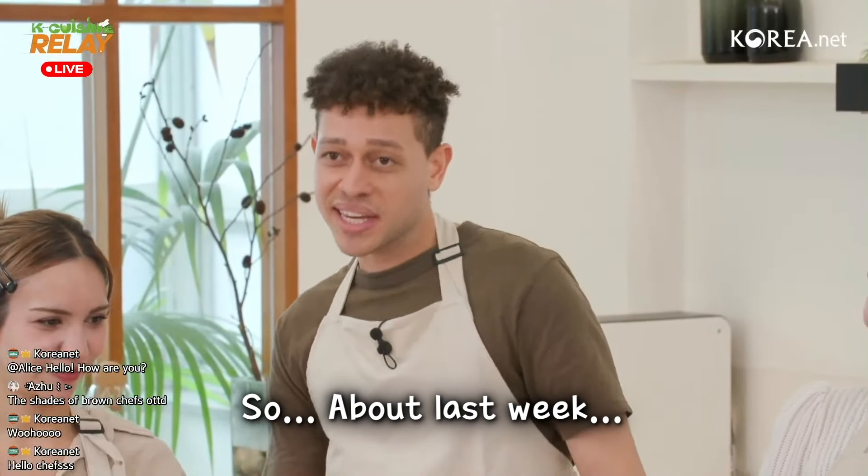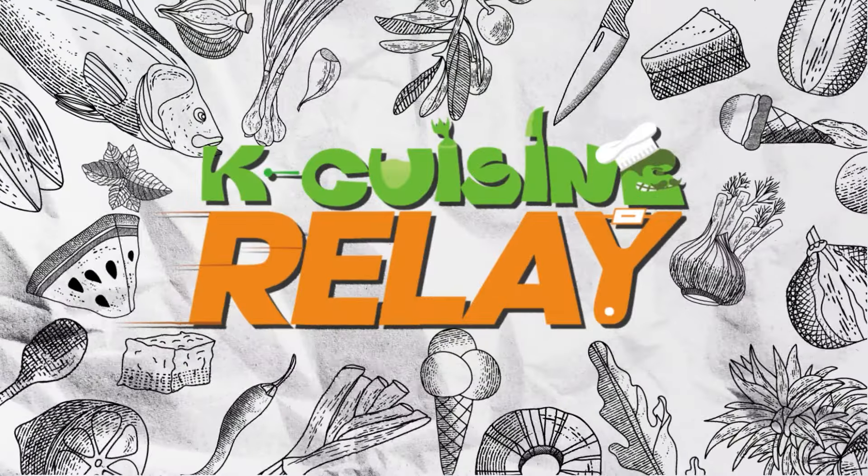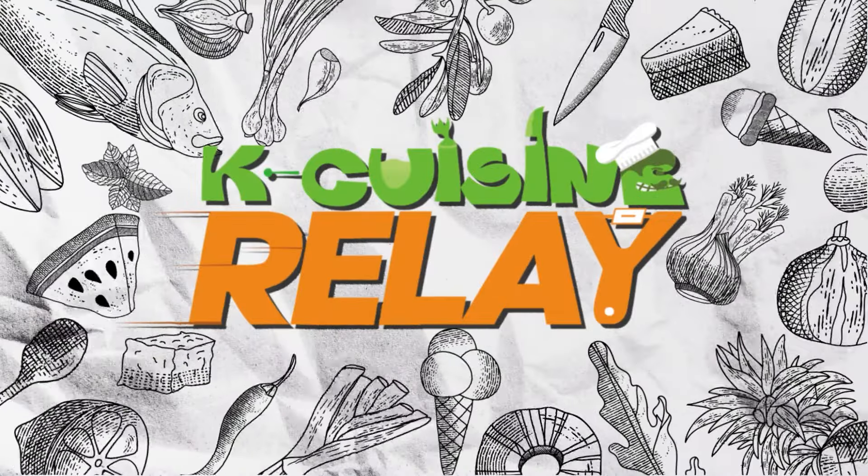Hello Koreanet viewers, welcome to the K-Cuisine Relay! I'm your MC and that's main chef Hatago Pri. Without further ado, let us say hello to our chefs!